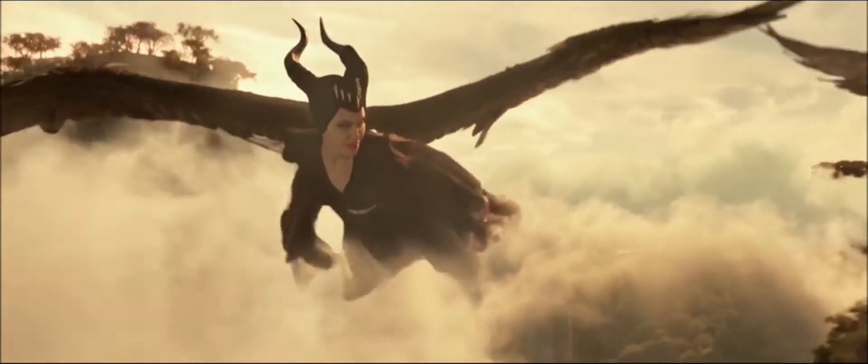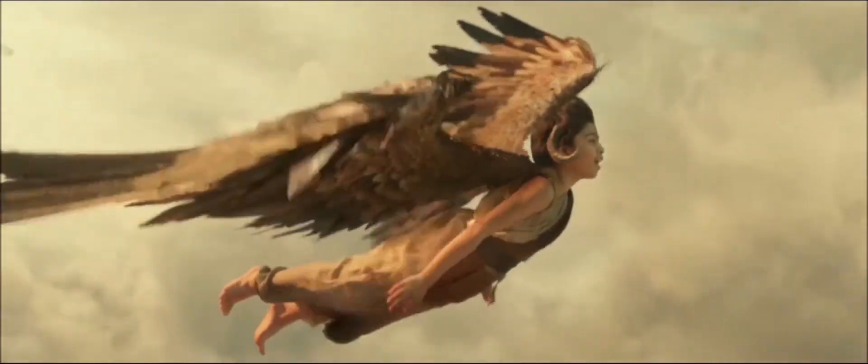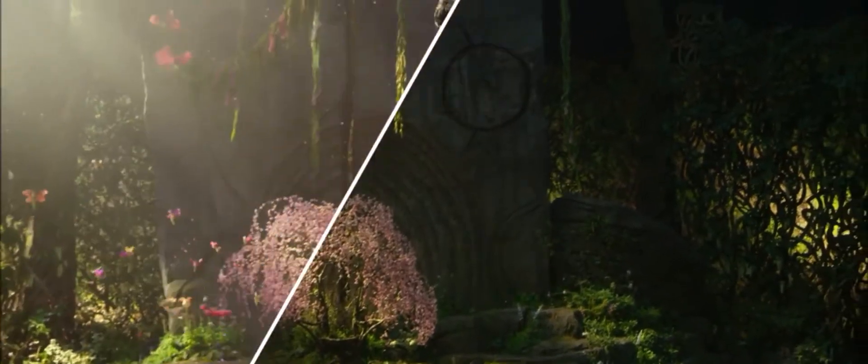The final scene of the movie, in a lot of ways, echoes the final scene from the first movie. The difference being now is that it's not Maleficent flying on her own — it's Maleficent flying with the next generation. It builds practically, it's augmented through visual effects. You really feel like you're in the world and then the visual effects are enhancing that.